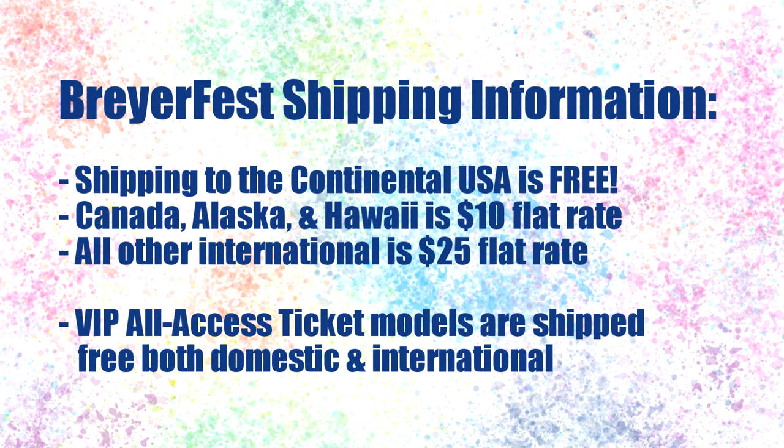What are the shipping charges for BriarFest? There are no shipping charges for items you purchase during BriarFest if you are in the continental US. For Canada, Alaska, and Hawaii, it is a $10 flat rate shipping. All other international is $25. Unless you have a VIP ticket — the models you purchase when you bought your VIP ticket have free shipping no matter where you're located.